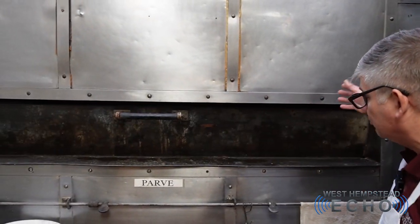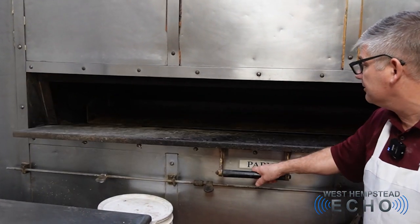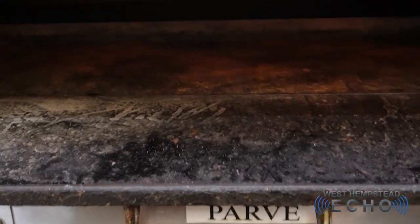This particular oven is our smaller oven. We have three ovens here, two dairy and one parve. This is also entirely brick lined. If you look on the inside of it, those are all fire bricks on the back wall.